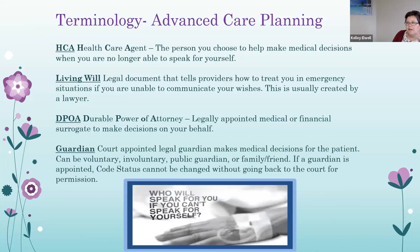A healthcare agent is a person you choose to help make medical decisions when you're no longer able to. A living will is a legal document that tells providers how you want to be treated in an emergency if you can't communicate those wishes — usually drawn up by a lawyer. A durable power of attorney (DPOA) is a legally appointed medical or financial surrogate to make decisions on your behalf. A guardian is a court-appointed legal guardian who makes medical decisions for the patient, and can be appointed voluntarily, involuntarily, through public guardianship, or by a family member or friend. If a guardian is appointed, a code status cannot be changed without going back to court — so it's recommended that these documents be completed prior to obtaining guardianship.